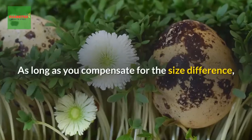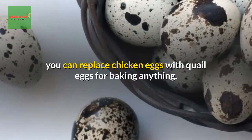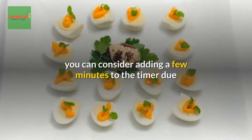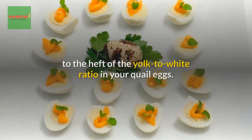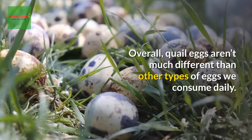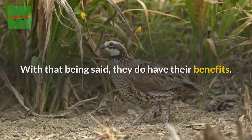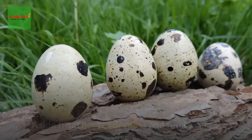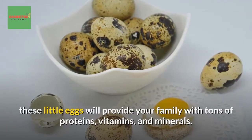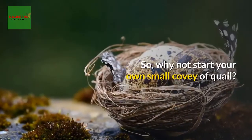For baking, as long as you compensate for the size difference, you can replace chicken eggs with quail eggs in anything. If the dish is extremely egg-heavy, consider adding a few minutes to the baking time due to the higher yolk-to-white ratio. Overall, quail eggs aren't much different than other eggs we consume daily, but they do have their benefits. Aside from being adorable and fun to serve, these little eggs will provide your family with tons of proteins, vitamins, and minerals — so why not start your own small covey of quail?